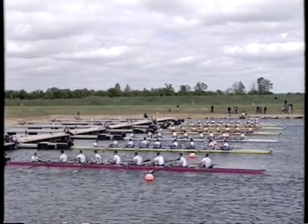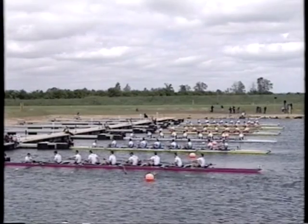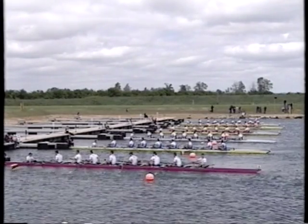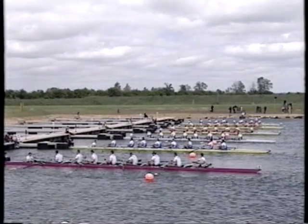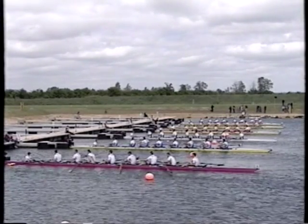Crews come under starter's orders. In lane one, top of the picture, Poland. In lane number two, Romania. In lane three, Netherlands. Lane four, Great Britain. Lane five, Italy. And lane six, in the pinkish boat closest to us, Germany.